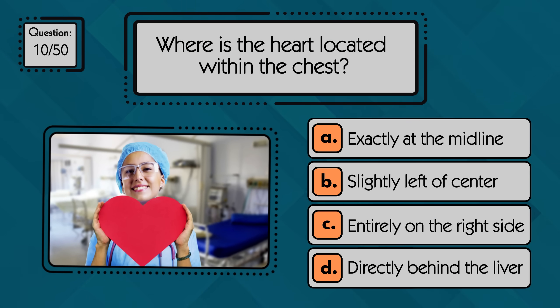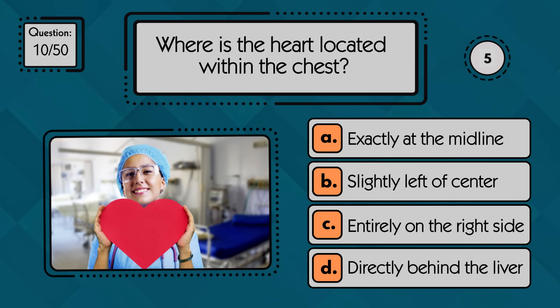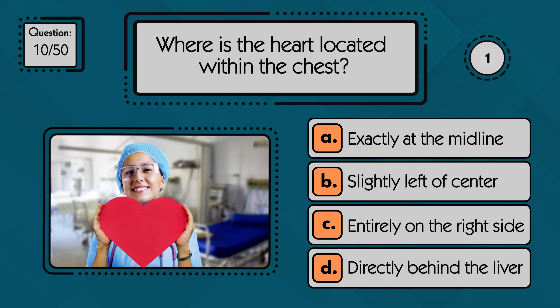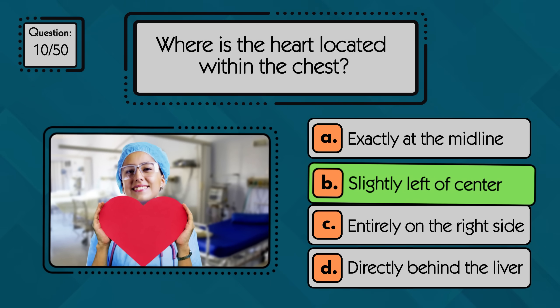Where is the heart located within the chest? The heart is located slightly to the left of the center of the chest, between the lungs.